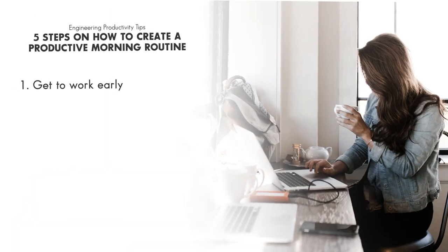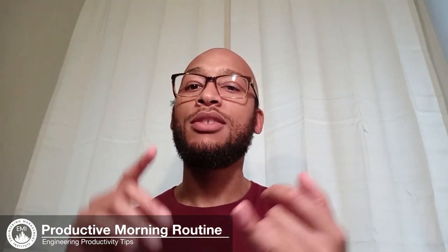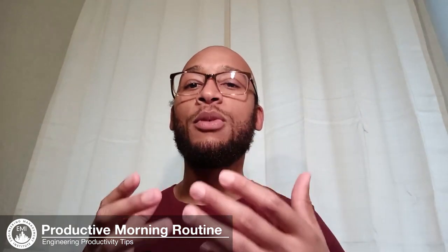Step number one is to get to work early. I know you're thinking you're at work too much already, but getting to work maybe 15 to 30 minutes early can really help you on your productivity journey because it gives you time to plan without being rushed and without being stressed. When you are stressed and rushed you introduce cortisol into your body, which is a stress hormone that can hamper your ability to focus and concentrate. So set your alarm 15 to 30 minutes earlier so you have enough time to go through all the remaining four steps without being rushed.